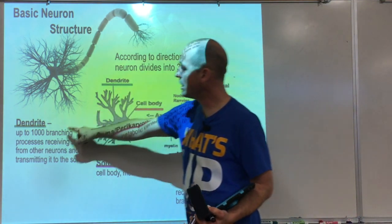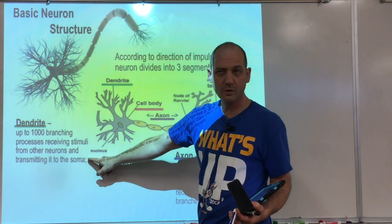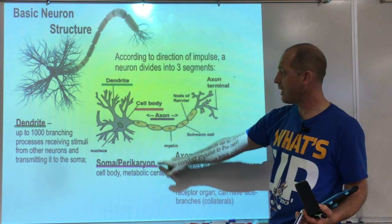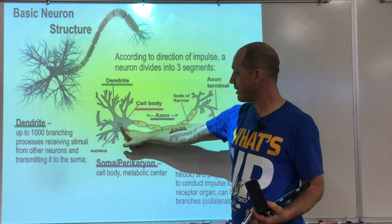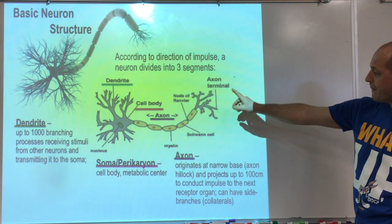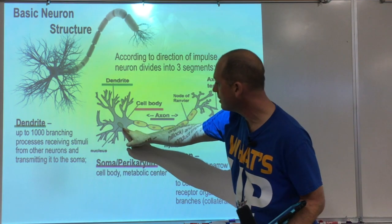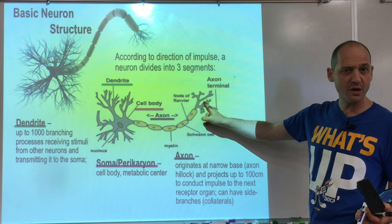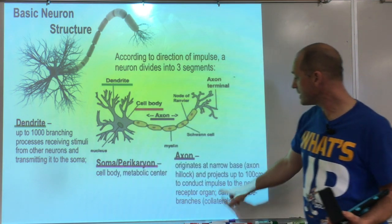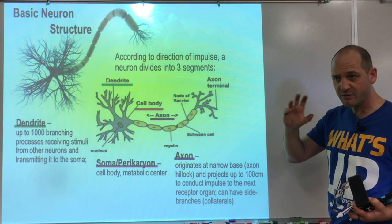The dendrites are the branching processes that receive stimuli from other neurons, transmitting them to the soma. Those are localized impulses. The soma is the cell body — that's the metabolic center where everything is made. The axon is the conducting impulse projection that can reach up to about 100 centimeters, going from the cell body to the effector organ — a nerve, a muscle, or a gland. The axon hillock is the narrow base where the impulse starts — that's where the threshold needs to happen.